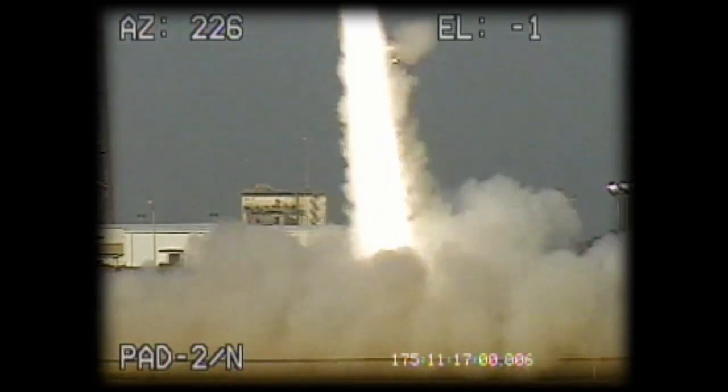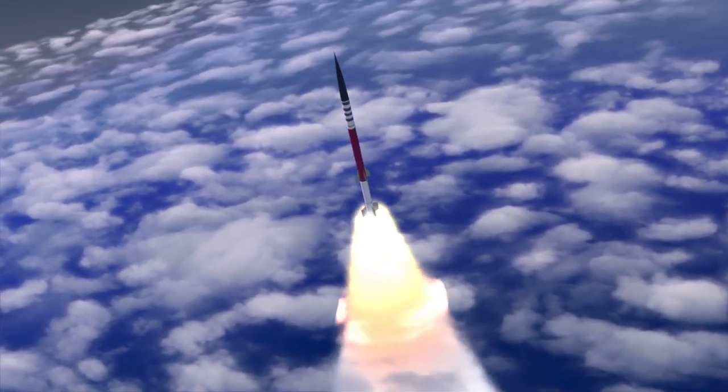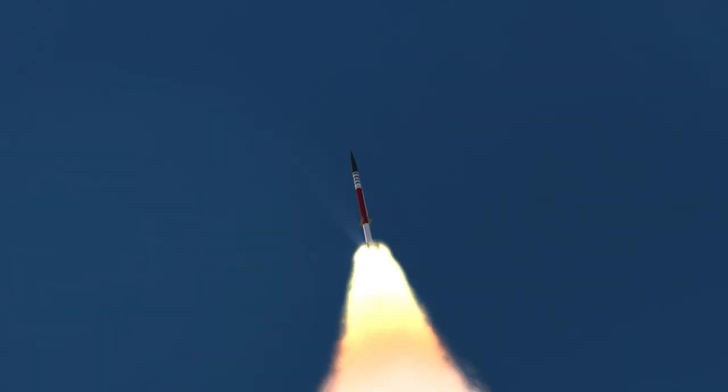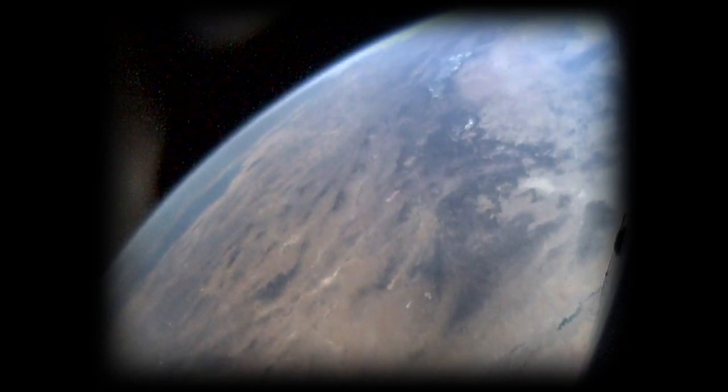It is possible to have five rockets for one mission because ATREX is using sounding rockets. Sounding rockets are small, powerful rockets that usually carry a payload up and then back down to Earth. They can't carry much weight, but this makes them far less expensive and a good way to make observations at the edge of space.